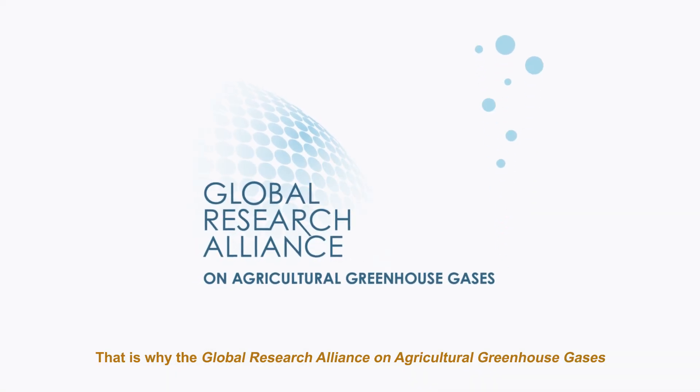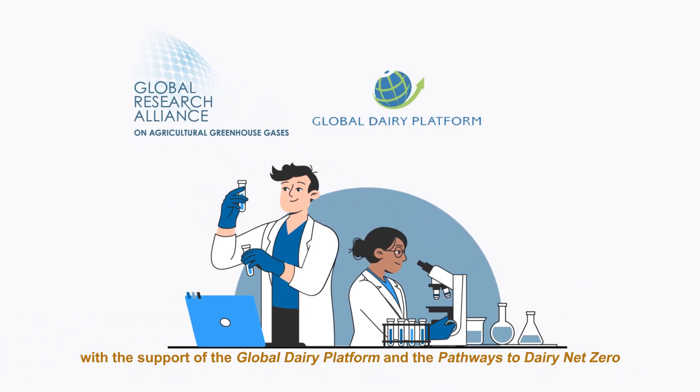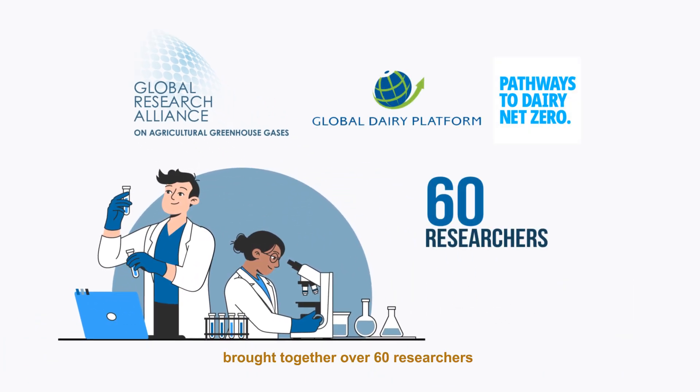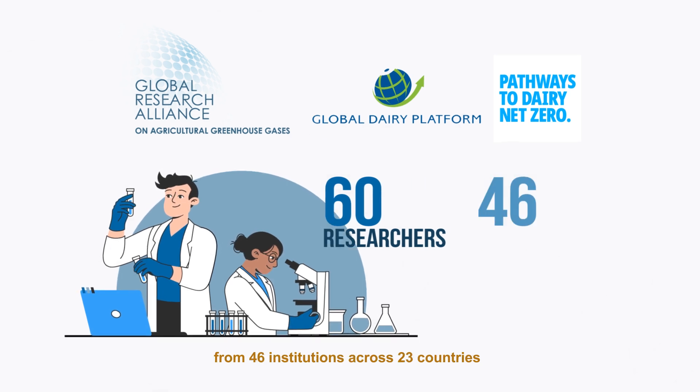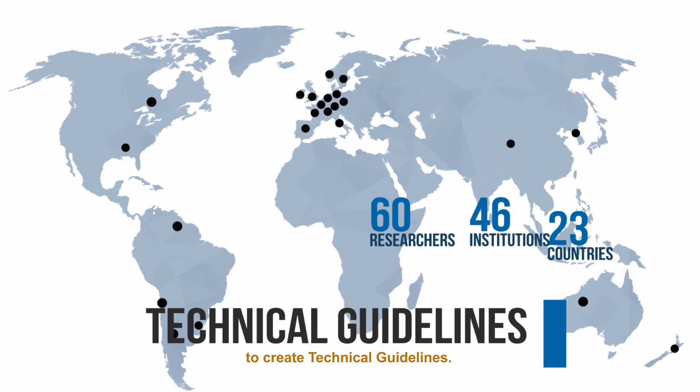That is why the Global Research Alliance on Agricultural Greenhouse Gases, with the support of the Global Dairy Platform and the Pathways to Dairy Net Zero, brought together over 60 researchers from 46 institutions across 23 countries to create technical guidelines.